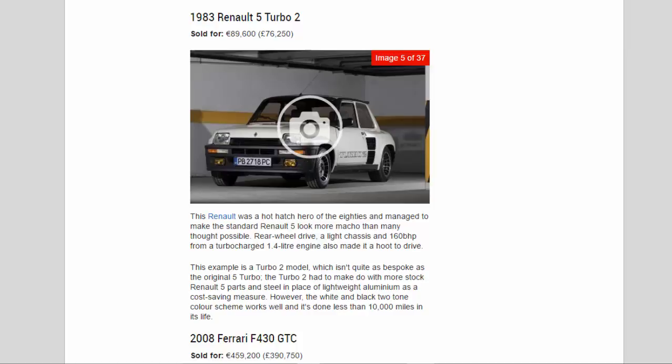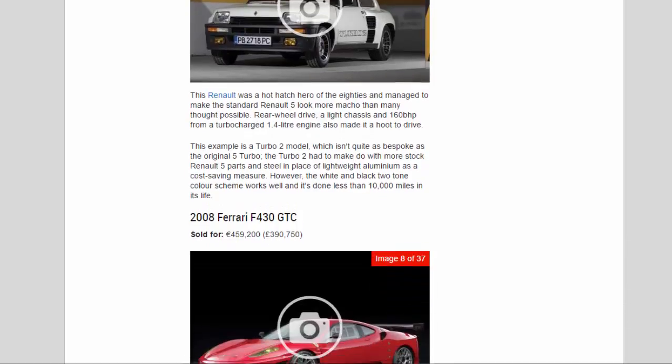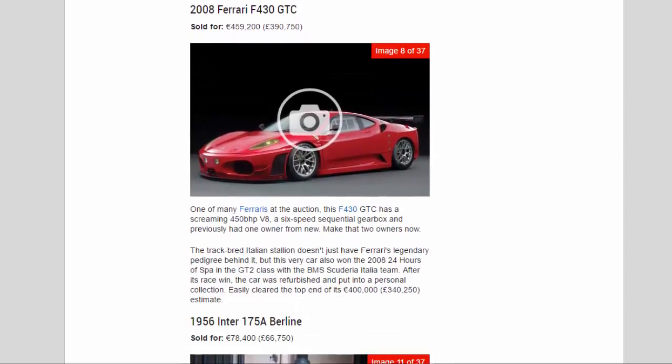2008 Ferrari F430 GTC, sold for 459,200 euros (£390,750). One of many Ferraris at the auction, this F430 GTC has a screaming 450 bhp V8, a six-speed sequential gearbox, and previously had one owner from new — make that two owners now.